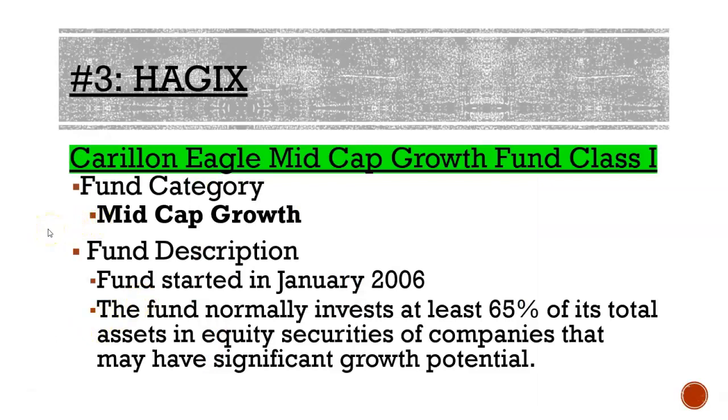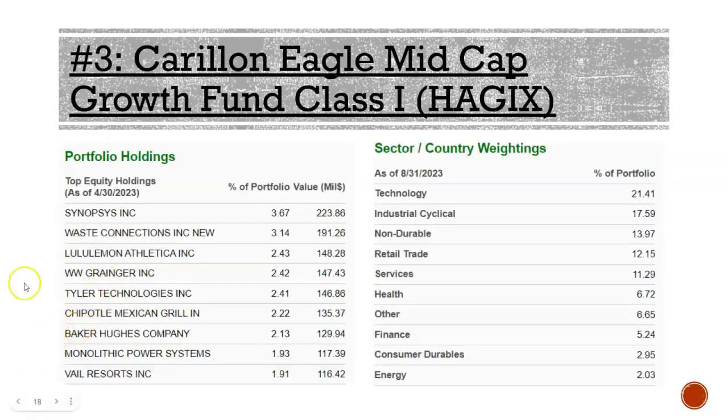Fund number three is the Columbia Eagle Mid Cap, started in January 2006. It normally focuses about 65% of assets in companies in the middle of the growth cycle — not small cap, not large cap. Top 10 holdings include Waste Connections, Lululemon, Grainger, Chipotle, Baker Hughes, Power Systems, and Vail Resorts. Sector breakdown: technology 21%, industrial cyclicals 18%, nondurables 14%, retail trade 12%, services 11%, with health, financial, consumer durables, and energy making up the rest.